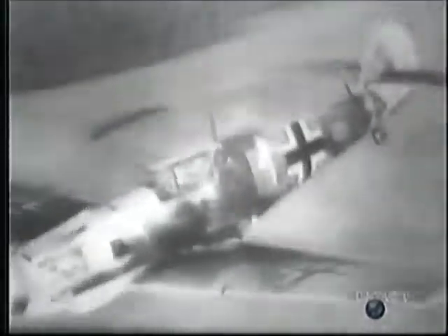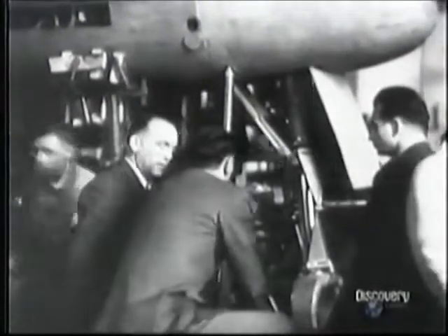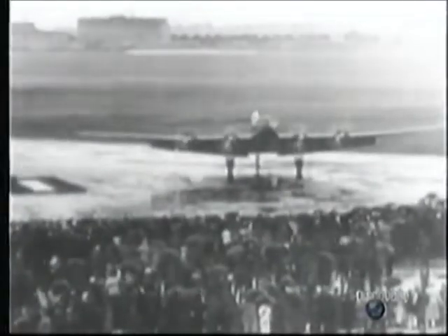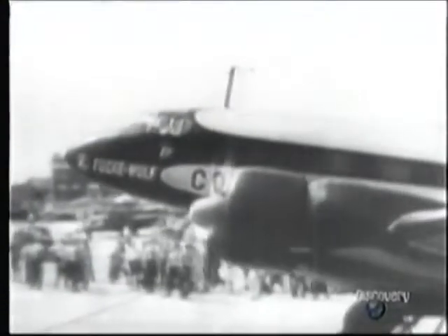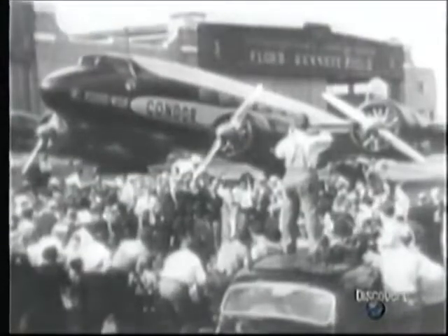By 1937, large numbers of 109s were being produced for Hitler's Luftwaffe. After the failure of his first fighter, Tank went on to concentrate on other concepts. Very much a leader, he inspired other designers. And as early as 1936, he brought together the talents that produced one of the most advanced airliners of that time.